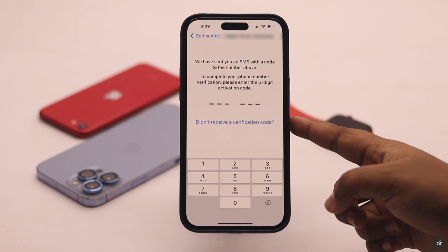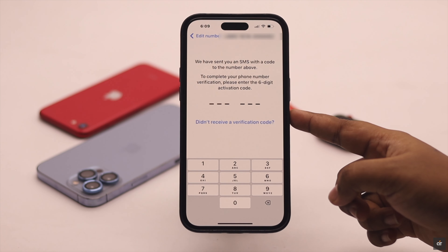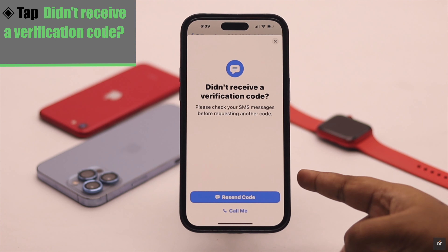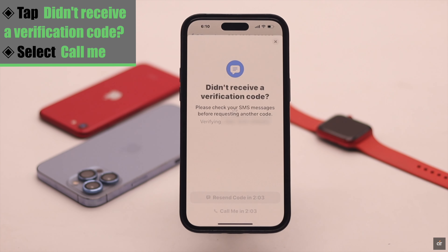If you have tried once or twice to get the SMS but are not receiving the code, tap on 'Didn't receive a verification code' and, rather than sending the code via SMS, try using the call option instead.